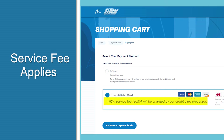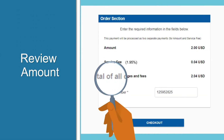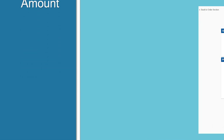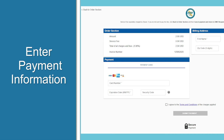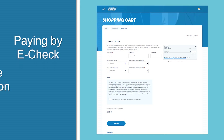This option comes with a service fee that's charged by the provider of this service, and not the DMV. Now select continue to payment details, double check the amount of the transaction, then click the checkout button to enter your credit or debit card information.